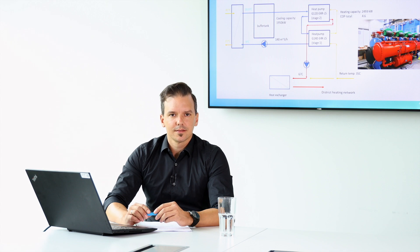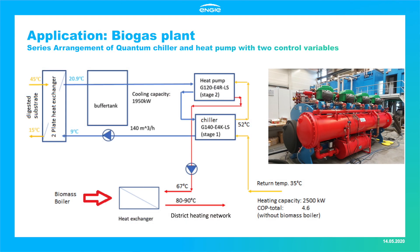Coming to our first application case: a customer plans to expand his biogas plant by doubling biogas production, building further biogas digester tanks, a new biogas upgrading plant, and a new gas boiler. Part of that expansion includes a heat recovery system that cools down the digested substrate and exports that heat energy via a heat pump to the local district heating system. Danfoss and Engie were selected to deliver the chiller and heat pump system — one chiller and one heat pump unit — where the chiller is controlled by the chilled water outlet temperature at the evaporator, and the heat pump by the warm water outlet temperature at the condenser.